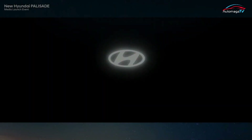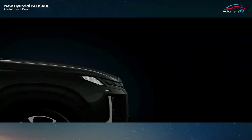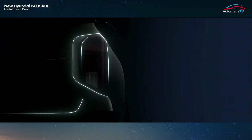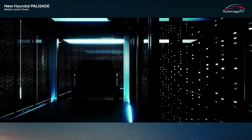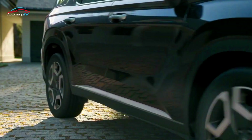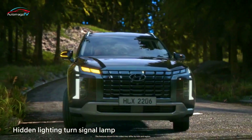The 2023 Hyundai Palisade has the same 3.8-liter V6 engine and 8-speed automatic transmission as the 2022 Palisade. The output of the engine is 291 horsepower and 262 pound-feet of torque. The 2023 Hyundai Palisade ranges from $34,950 MSRP for the SE trim up to $48,900 MSRP for the Calligraphy trim.